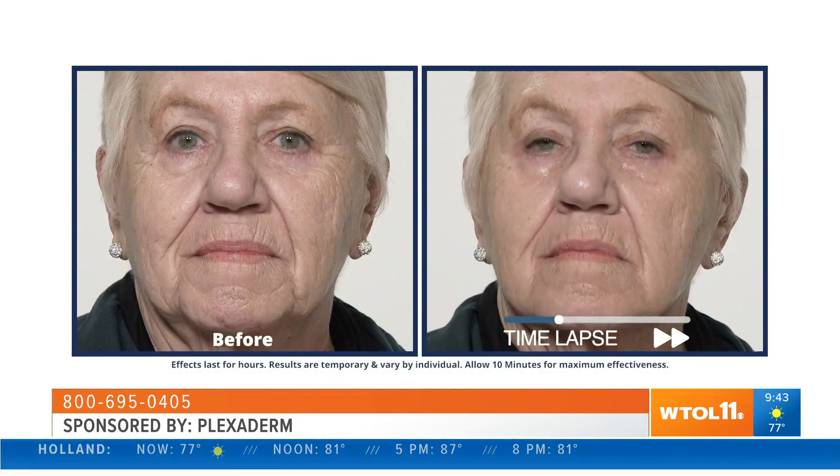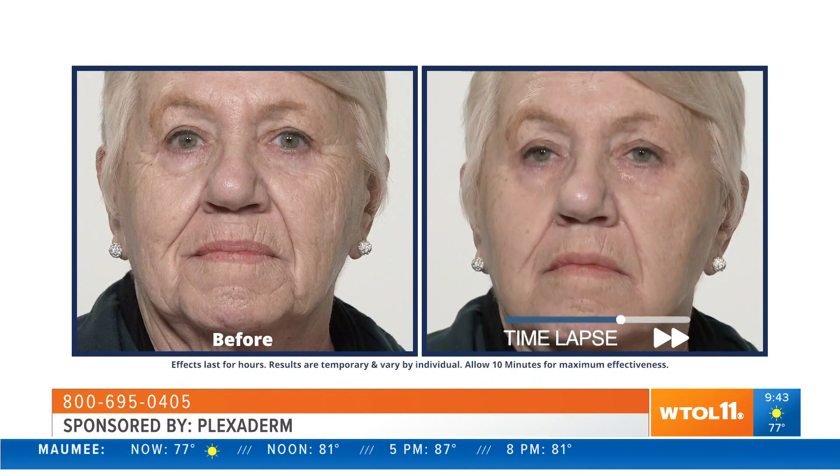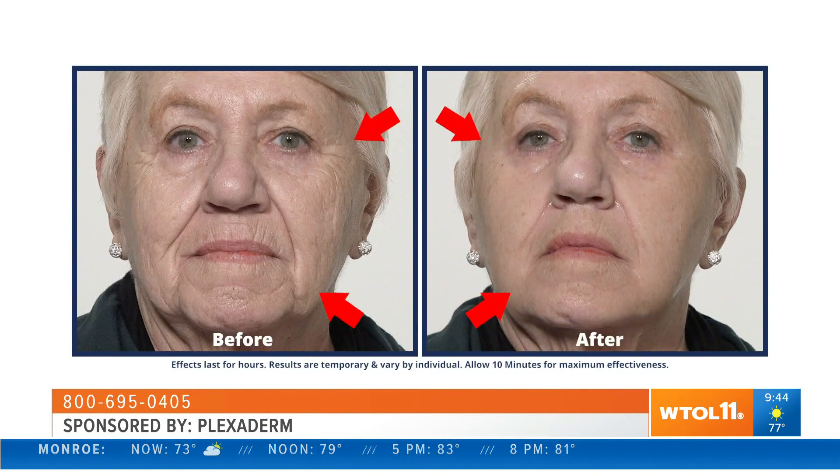Check out Georgine — we do a time lapse because Plexiderm works in just 10 minutes. You can see the before and after of when you apply Plexiderm, and 10 minutes later there is nothing else on Georgine's face except Plexiderm, and we have smoothed out the appearance of those fine lines and wrinkles.